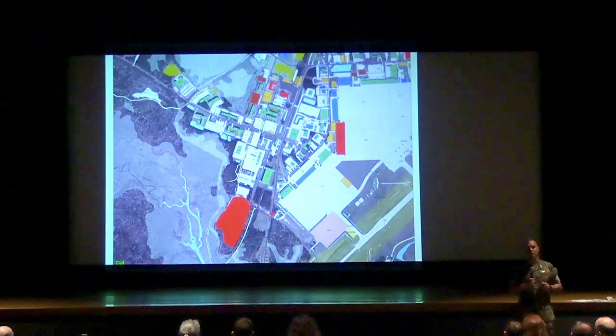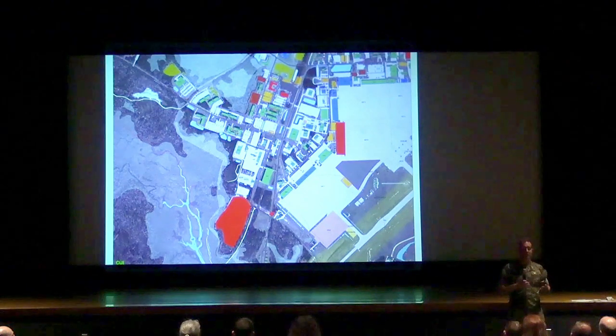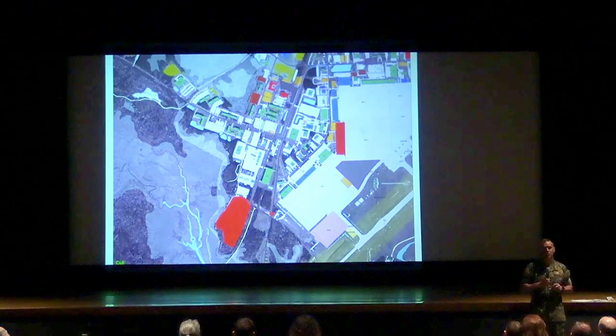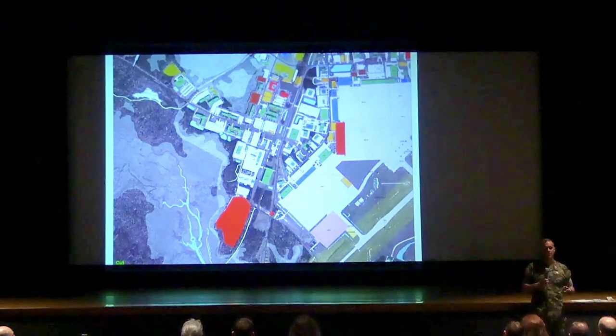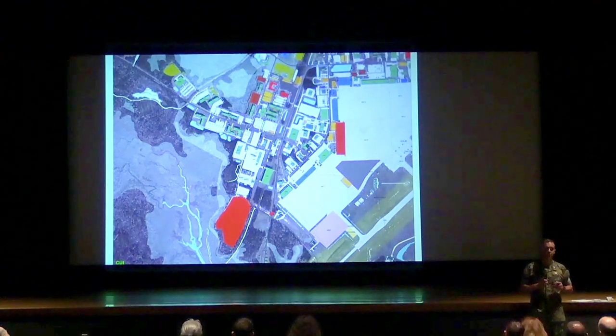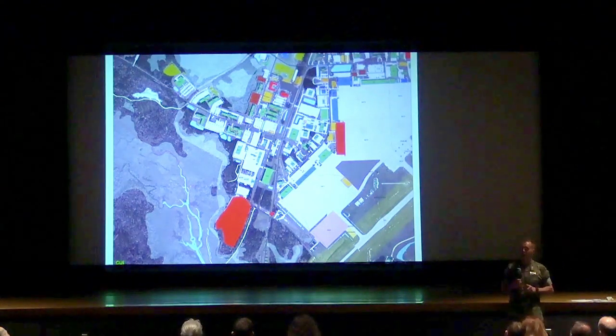That HMLA hangar was built in the 70s and didn't have any capacity to handle things like laser-guided weapons or modern aircraft systems. We have a lot more high-tech equipment now. When we talk about what I-level units or a MALS would need to do to support a unit, we don't have that capacity in some of the older facilities — not to mention essential services like plumbing, HVAC, electrical, and lighting, which are more expensive and time-consuming to maintain. That new HMLA hangar project was submitted in last year's budget, got approved but not funded. We're hoping to get funding this year so we can start work.